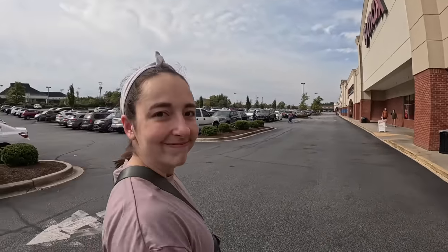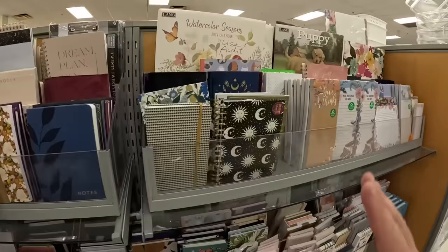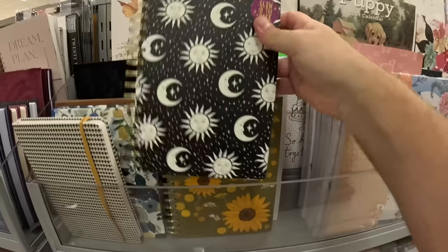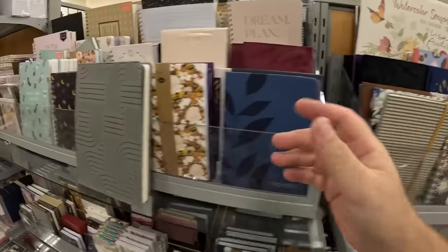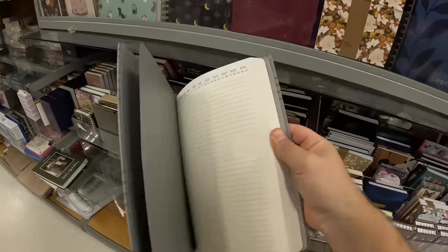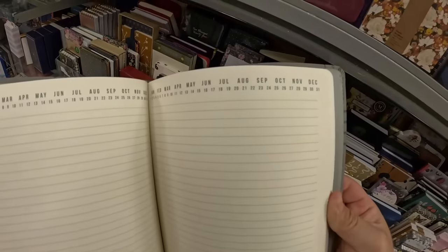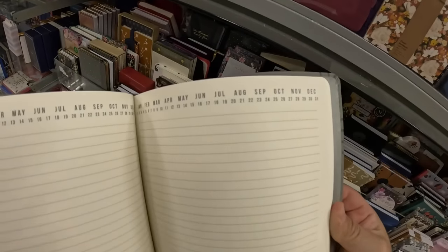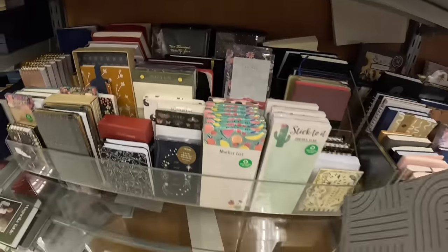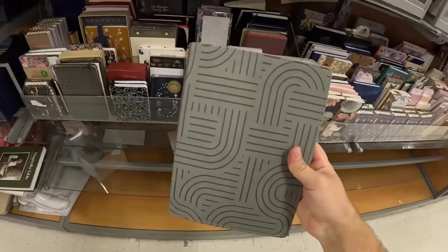This is the journal and notebook section at TJ Maxx. There's a lot to choose from, but none of them are really guest books — just little journals. This one's kind of cool with a sun and moon design. The best one I found is this bigger one that just has lines and dates at the top. I guess you could circle the month and day so people know when they visited. It's not ideal, but it's the best option with what we've got. I'm going to go with this one — seven bucks.